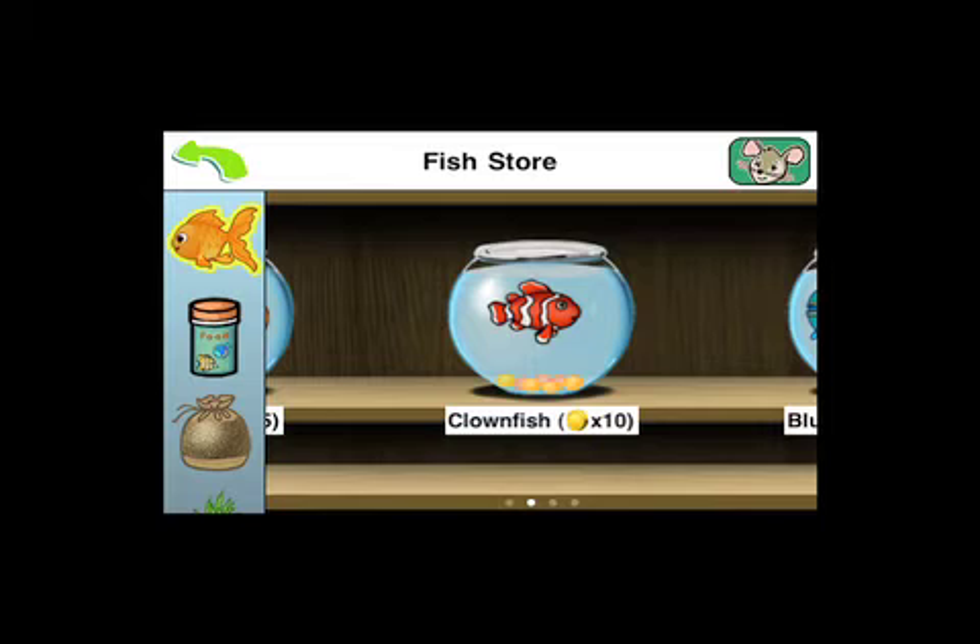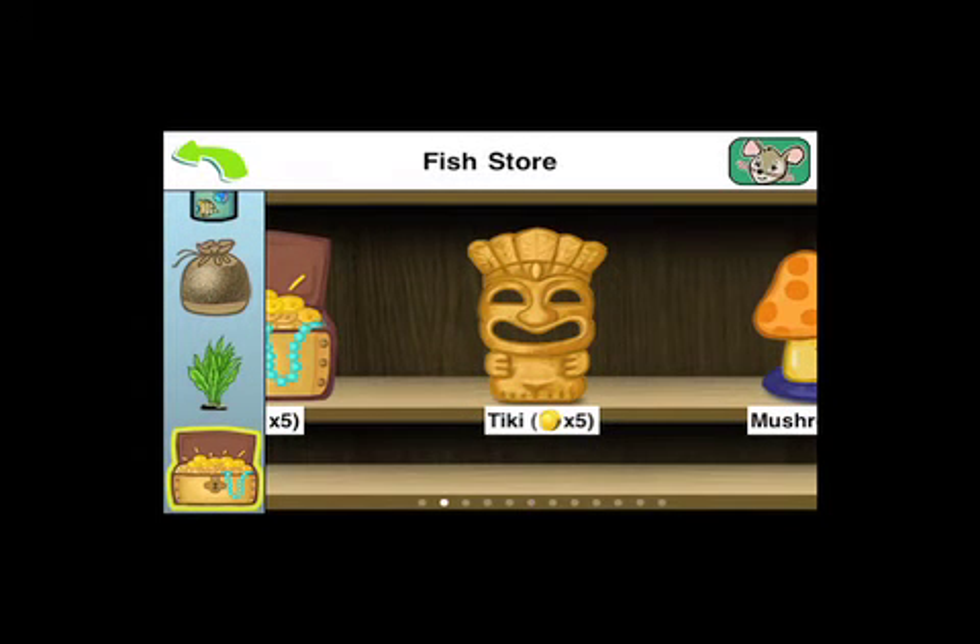Teach Me, First Grade 1.0 for iPhone and iPod Touch is available for $0.99 and available exclusively through Apple's App Store in the Education category. Visit www.247digital.com for more information.